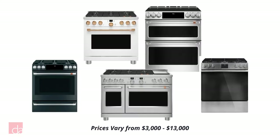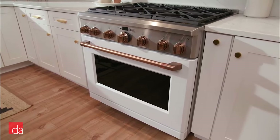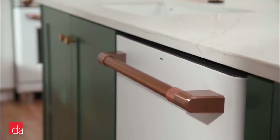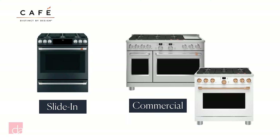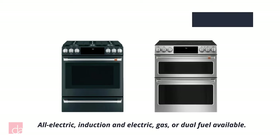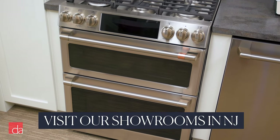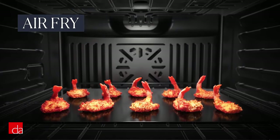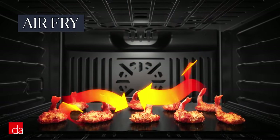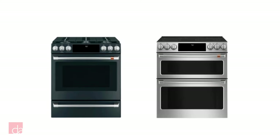CAFE ranges start at just under $3,000 and go up to nearly $13,000, putting them in line with competitors like Bertazzoni and KitchenAid. The matte white or black makes a cool statement in many different designs. CAFE has slide-in 30-inch ranges and commercial-style 36- and 48-inch ranges. The 30-inch models come with either a single or double oven — a slightly smaller one on top and a slightly larger one on the bottom. They can be all-electric, induction and electric, gas, or dual fuel. The ovens have high-tech air frying modes and stellar convection. The only difference: double oven models don't have a warming drawer.